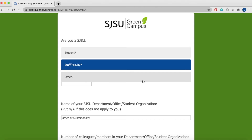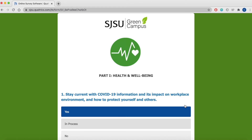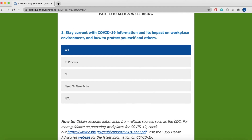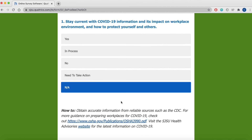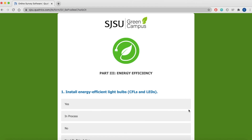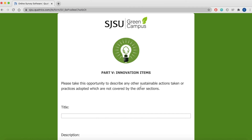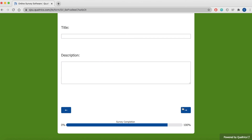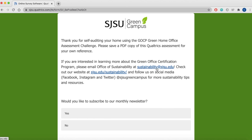Let's move to the next page, which will ask you for some basic information before moving on to the first part of the survey. For instance, the first question asks whether or not you've been staying current with COVID-19 information and its impact on the workplace environment and how to protect yourself and others — if yes, you can select the box. Underneath each question there is a 'how to' or 'did you know' section with more information and resources. Part five is the innovation items section, where you can describe any other sustainable actions or practices you've adopted not covered by the other sections. And just like that, you're done! Thank you everybody for listening and we hope to see you in our next video.